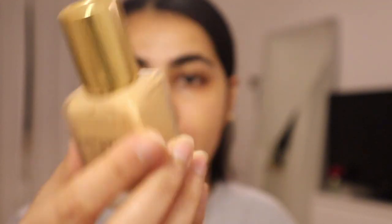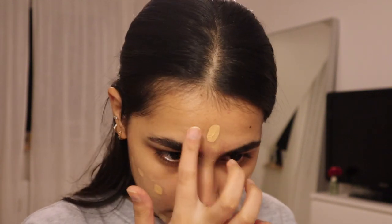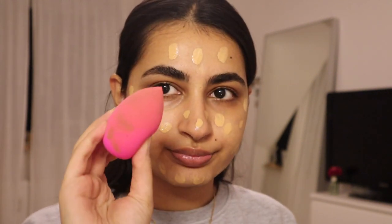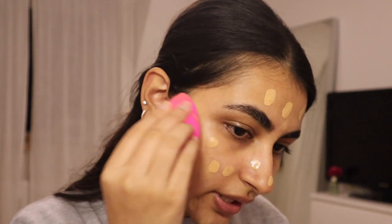My Estee Lauder Double Wear foundation — I've had this for almost a year now. I got it around the time I was getting married and I have fallen in love with it. It's so good, it looks really really nice. It's very lightweight and just has this really beautiful finish. I do tend to put it on with a brush but today I'm gonna try putting it on with my beauty blender. I was in TK Maxx the other day and I found the actual beauty blender — it's a pink one — on sale along with the cleaning liquid.